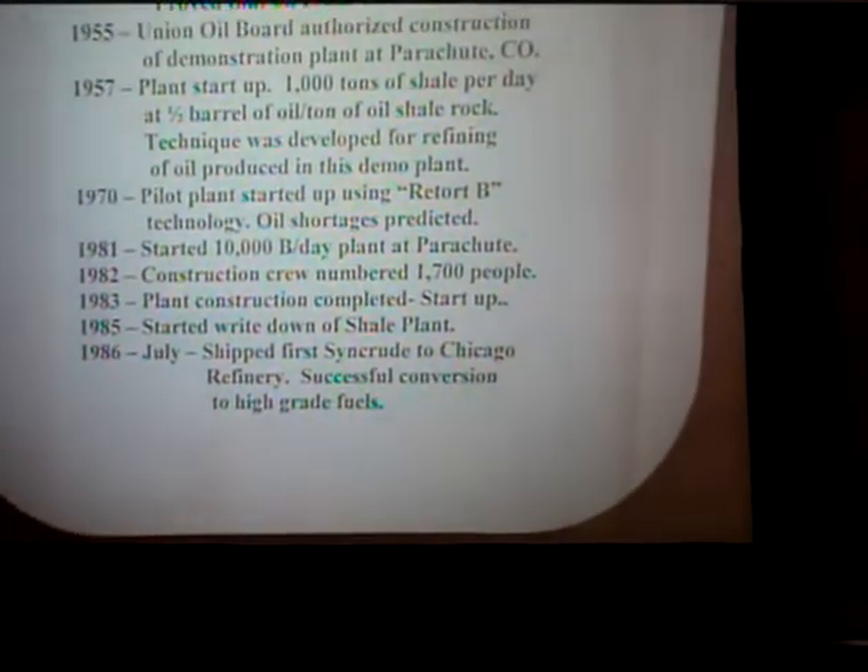Then in the 1970s, as I mentioned, there were predictions of oil shortages, the Arabian countries were getting angry at us, and eventually there were two embargoes. So UNOCAL started doing a lot of retort work and was then authorized to build a 10,000-barrel-per-day plant at Parachute. It was a big deal — at one time 1,700 people were working there. Construction was completed and it took about a year to start it up. It was successful technically, but meanwhile the price of petroleum was coming down and we realized it was not going to be economically viable. We worked on it a few more years and finally shipped syncrude to Chicago.